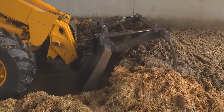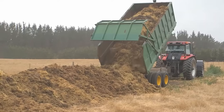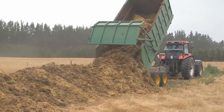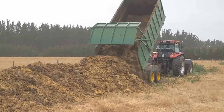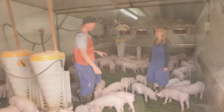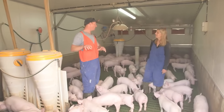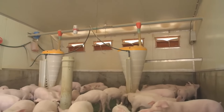The nutrition of pigs is carefully managed to ensure optimal growth and meat quality. Pigs are fed a well-balanced diet typically consisting of grains, plant proteins, and in some cases animal by-products. Supplementing their feed with vitamins and minerals is common, ensuring that pigs receive all the necessary nutrients to thrive.